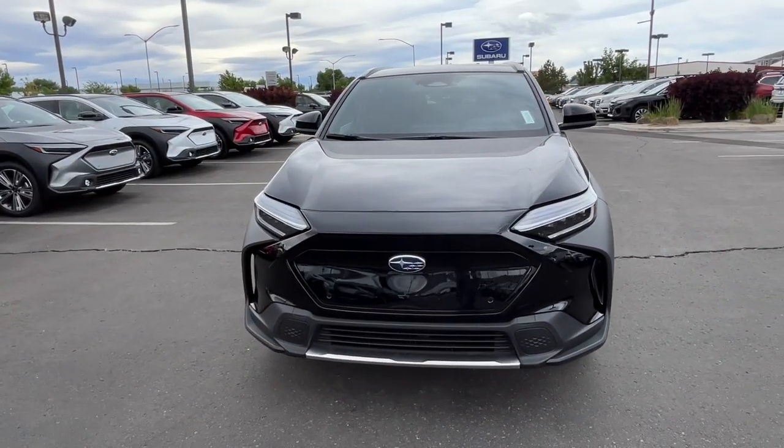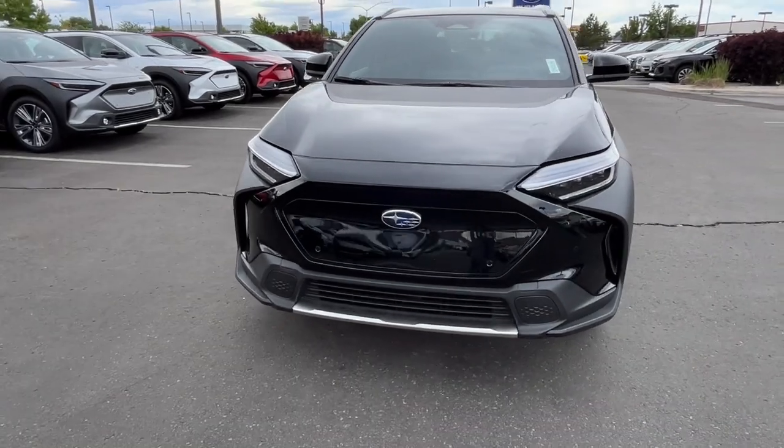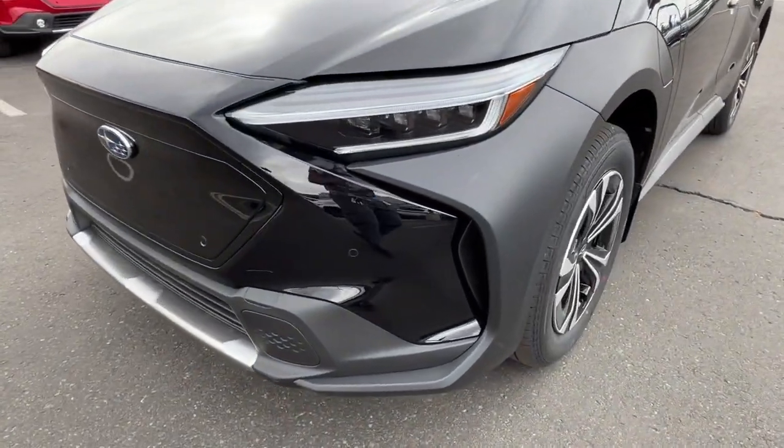Make all your adventures clean and green in this super efficient Solterra. Come in for a test drive — our team will make it the best part of your day.